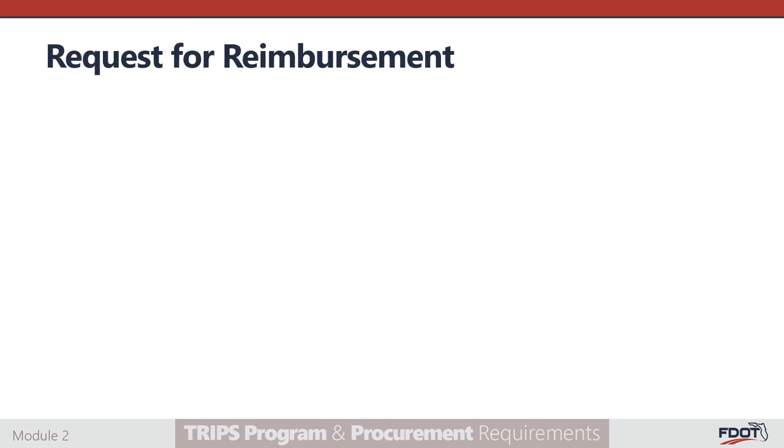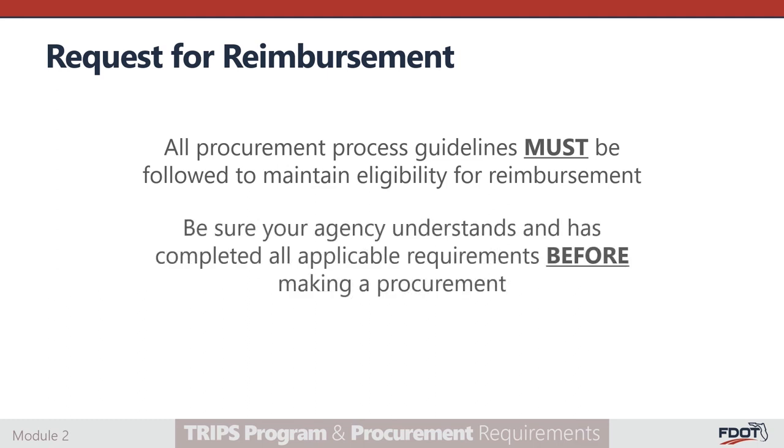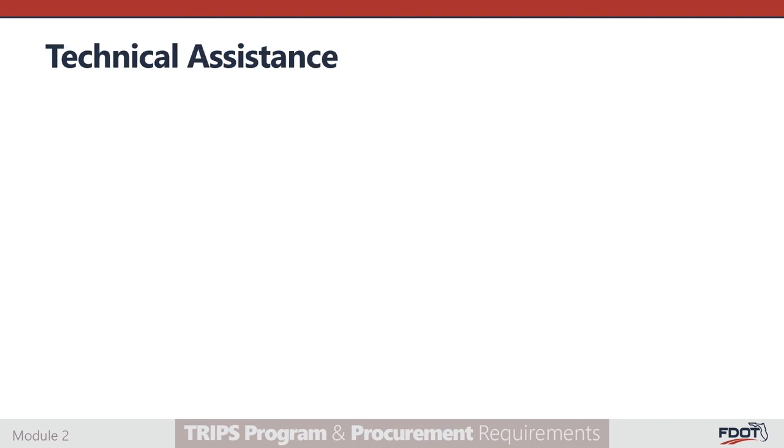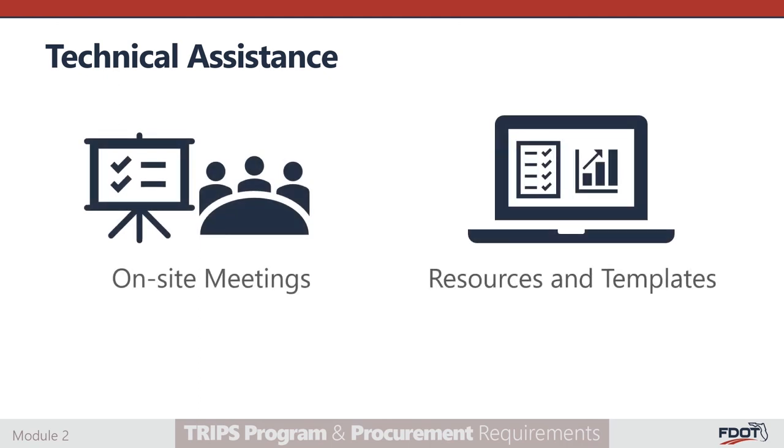Please keep in mind that all procurement process guidelines must be followed to maintain eligibility for reimbursement. Be sure that your agency understands and has completed all applicable requirements before making a procurement. We understand that procurement can seem daunting at first, but over time and with sound systems in place, the process will become routine. As part of its oversight program, the department provides technical assistance in the form of on-site meetings as well as resources and templates. We are here to help!